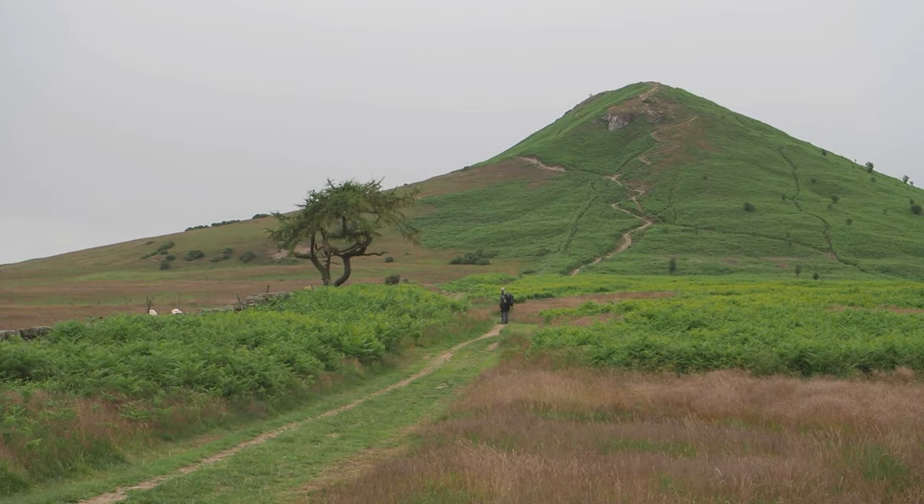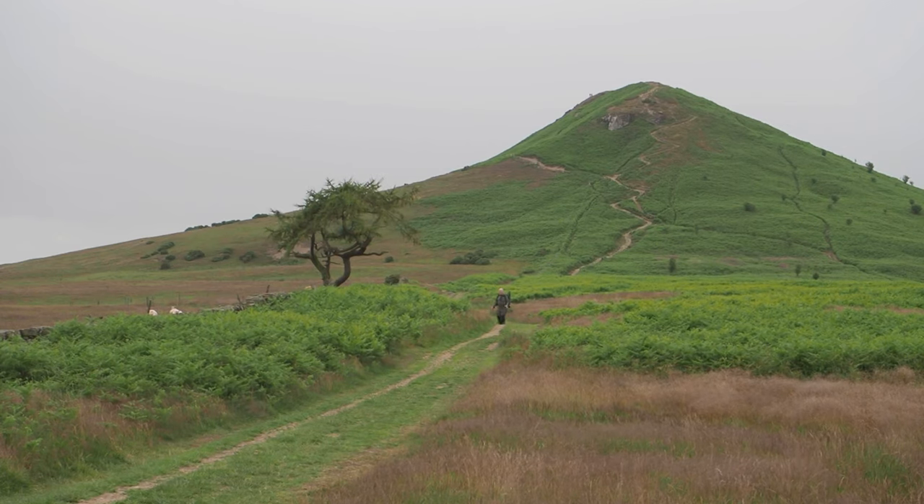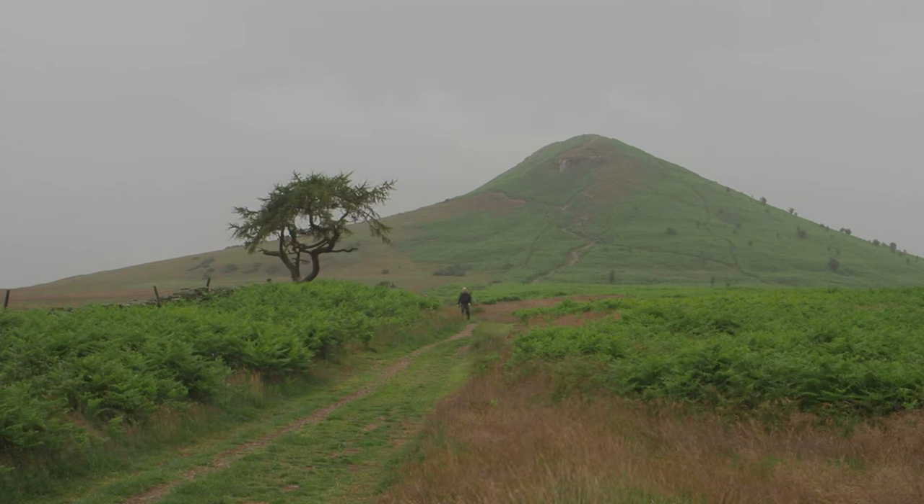It's absolutely crazy - there's been nobody for ages and as soon as I start vlogging a guy walks around the corner. Roseberry Topping. It's a strange world. As you can see it's raining - this was not forecast. It's that drizzle, it's getting everywhere anyway.